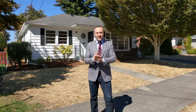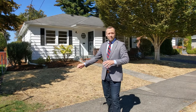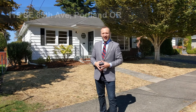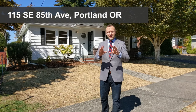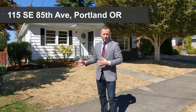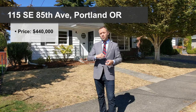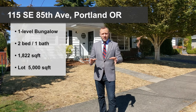Hello friends and thank you for tuning in! I am so excited to be showing you this uber cute bungalow located at 115 Southeast 85th Ave in the very pleasant Montevilla neighborhood in southeast Portland, Oregon. It's a gorgeous, peaceful little street, ideal for this cute home. This home has a little bit of something for everyone, so if you are shopping for a home right now in Eastside Portland, you don't want to miss this one.